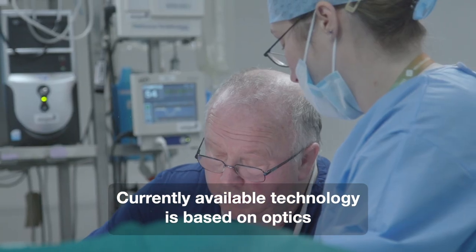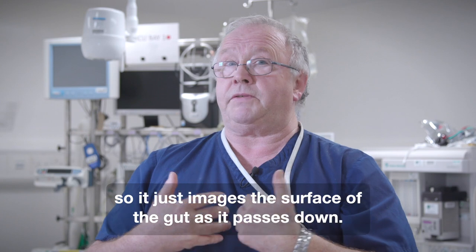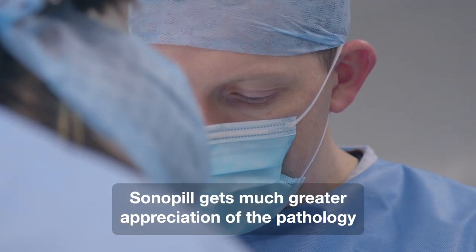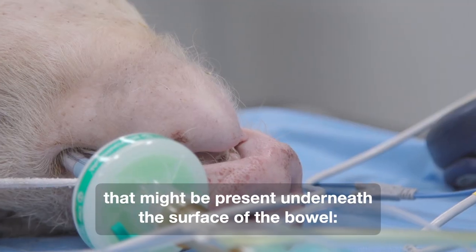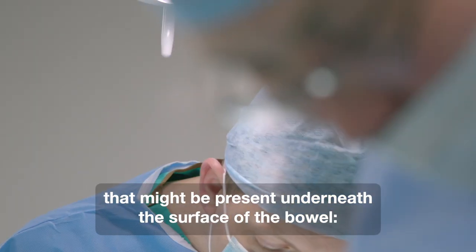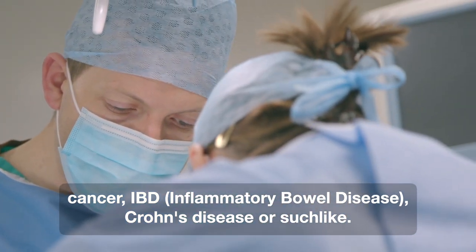Currently available technology is based on optics, so it just images the surface of the gut as it passes down. Sonopil gets a much greater appreciation of the pathology that might be present underneath the surface of the bowel — cancer, IBD, Crohn's disease, or such like.